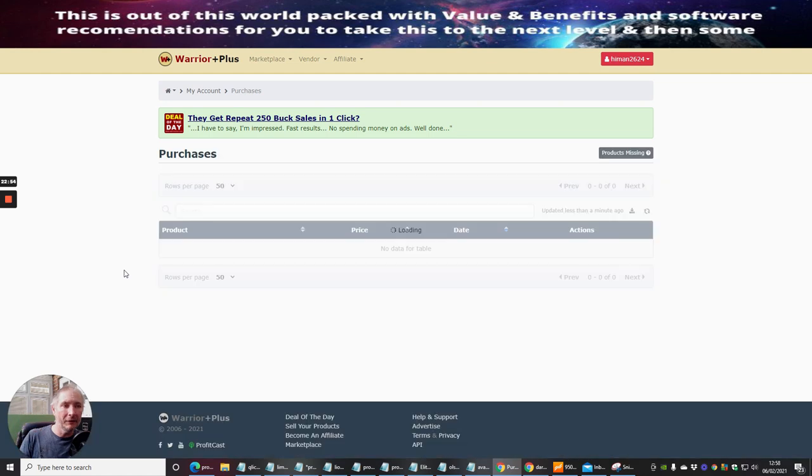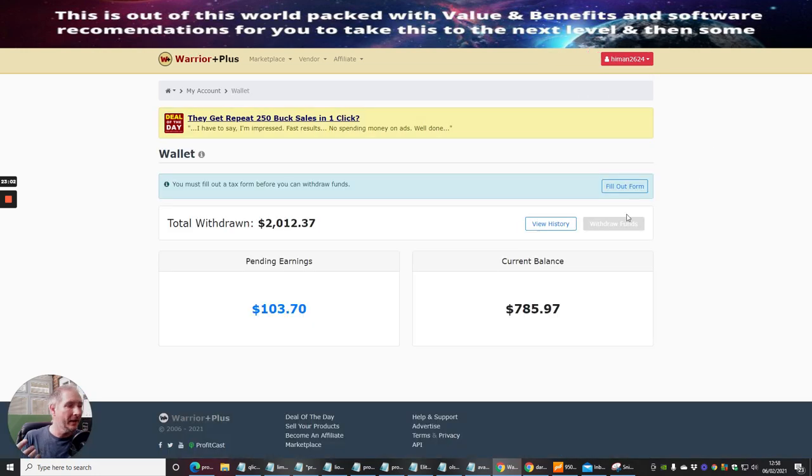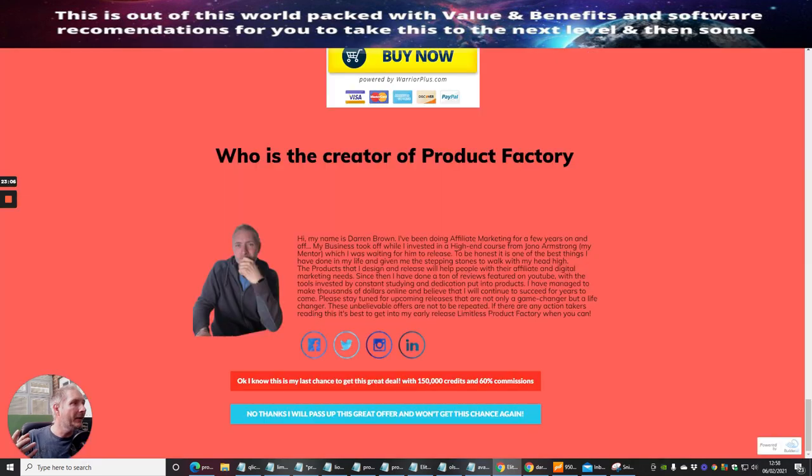That's it, guys — this is what I wanted to talk to you about: Product Factory. The reason I went so in-depth is because it's a very big, very intense product, and that's why I wanted to spend the time for you to see exactly what it is. If you purchase this, I wish you all the very best — it's going to really help you, and hopefully I'll see you in the members area. Cheers.